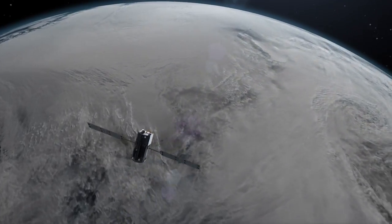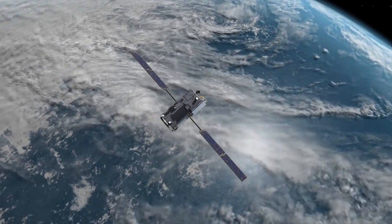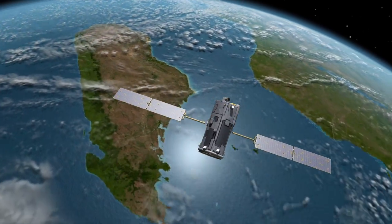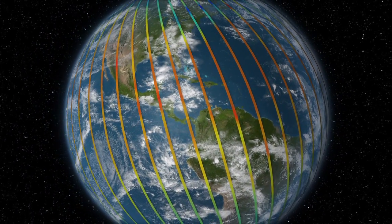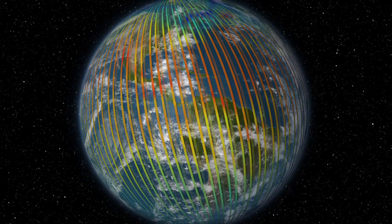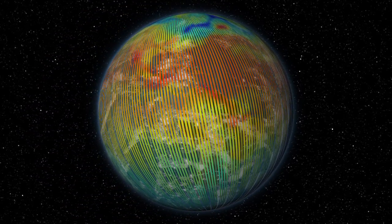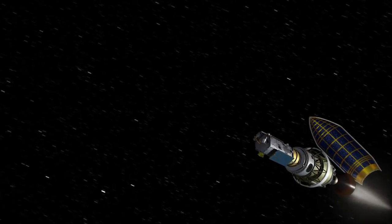OCO2 will circle Earth every 99 minutes, sweeping from south to north across the sunlit hemisphere, passing overhead around 1:30 in the afternoon local time. After about a 16-day period, the Earth rotates under the satellite such that it returns to exactly the same ground track, giving scientists the opportunity to map the whole Earth a couple of times a month.